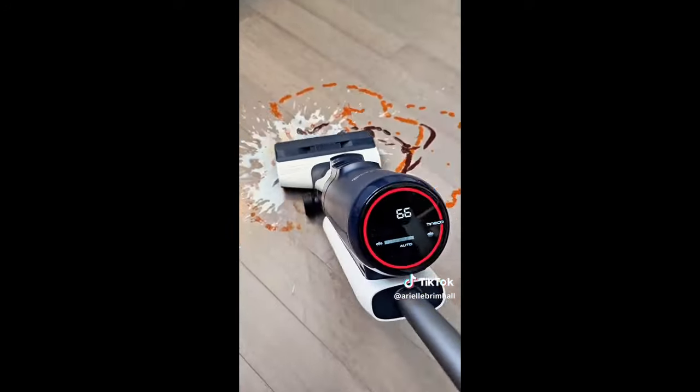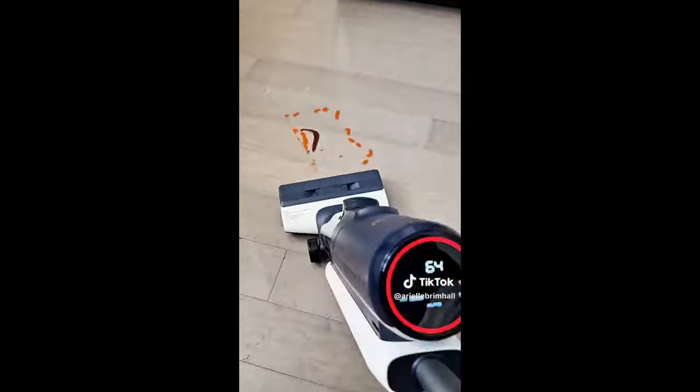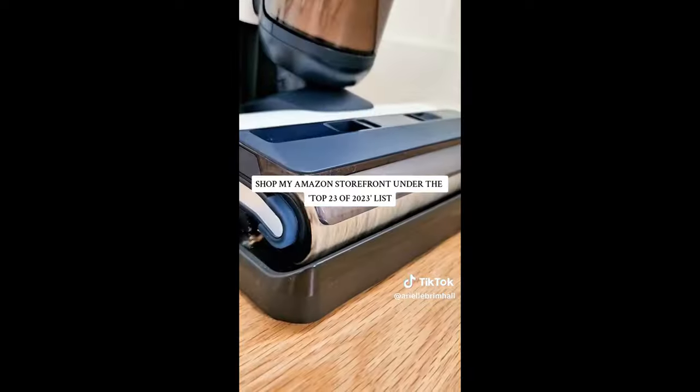And lastly is the Tineco wet-dry vacuum. It sweeps, vacuums, and mops all at the same time, has a self-cleaning mode, and can clean right up to the edges of your baseboards.